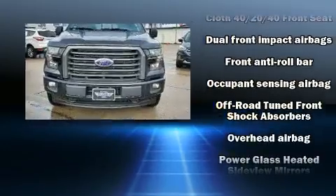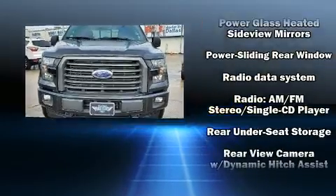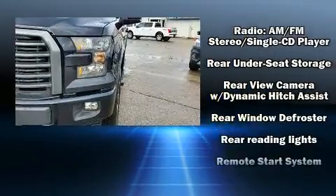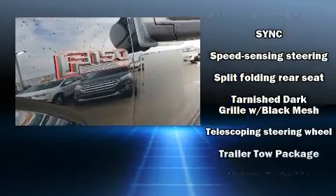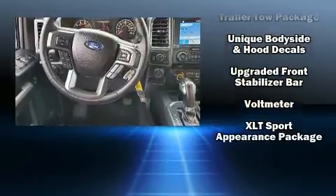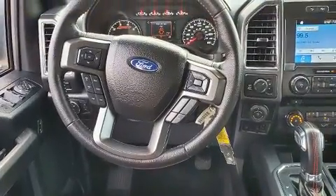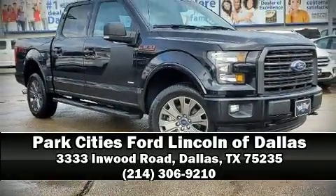Additional safety features include traction control, ignition disabling, and four-wheel disc brakes with ABS. Brake assist technology provides extra pressure when applying the brakes. It also arrives with a Carfax history report indicating just one previous owner. Our sales reps are extremely helpful and knowledgeable — stop in and take a test drive.